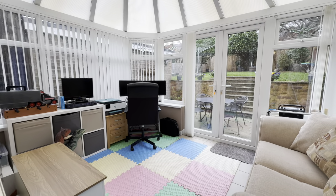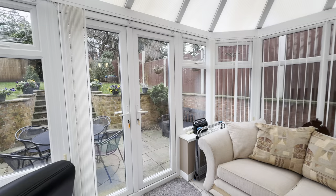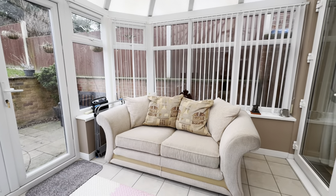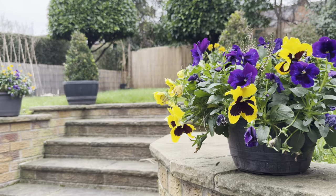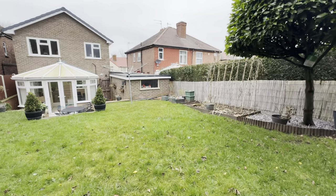From the dining room you've got direct access to this fantastic size conservatory. Currently set up as a bit of a home office — as those makeshift office spaces are more and more vital these days — but this is a great place for a playroom or just to sit back and relax in the summer months as well. From here you've also got direct access to the perfectly maintained garden, which is situated over two tiers and gets plenty of sun during those warmer months.